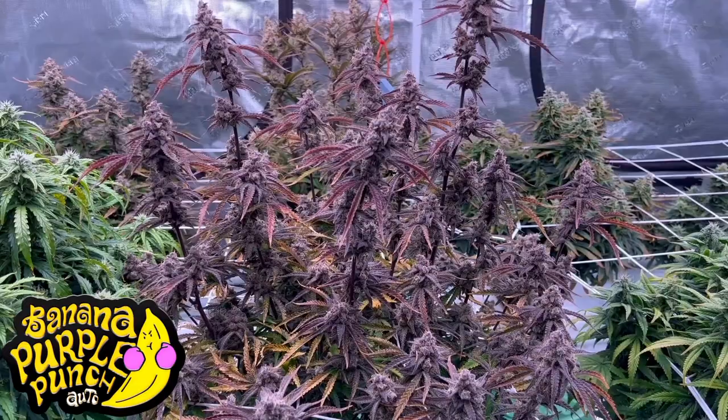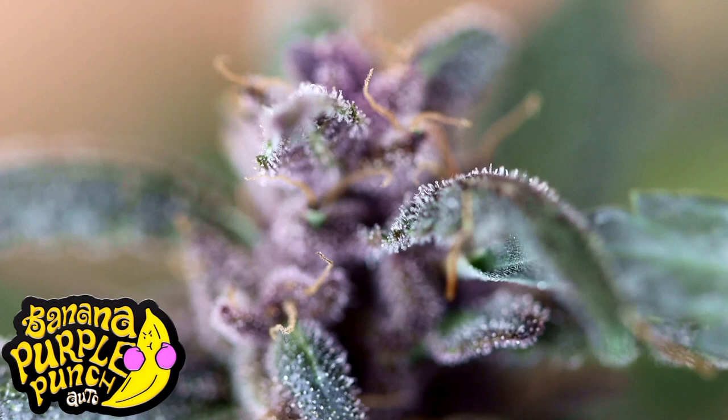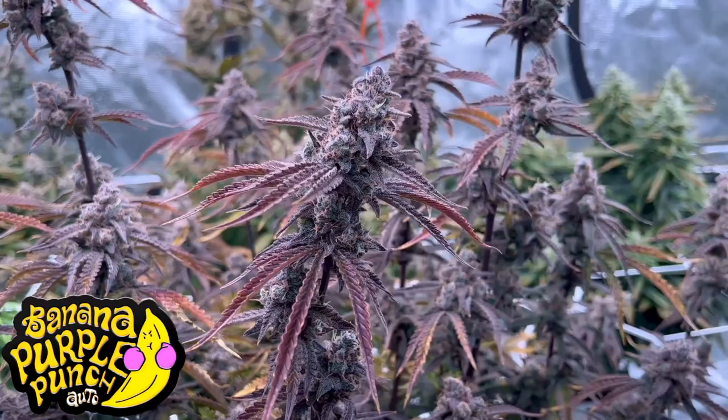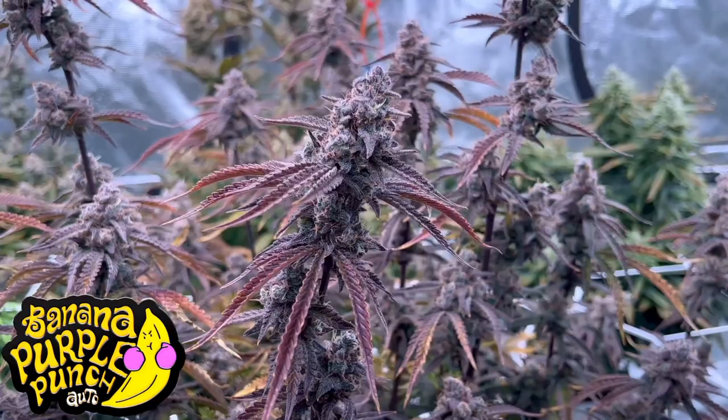Our winner is Banana Purple Punch — the fruitiest and fastest strain I grew so far. She's loaded with yummy terpenes. Of course she tastes like banana but also has citrus, strawberry, pineapple and a whole lot of other fruity flavors. She is super sweet and almost has a gummy berry taste. She is super pretty with amazing purple buds, super dense and covered in trichomes. She's certainly indica dominant and very potent.